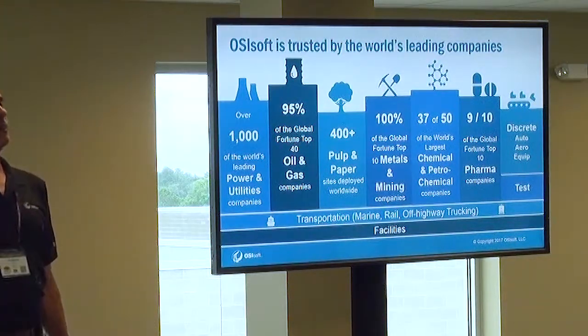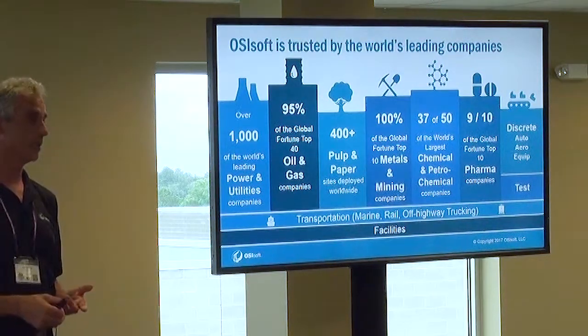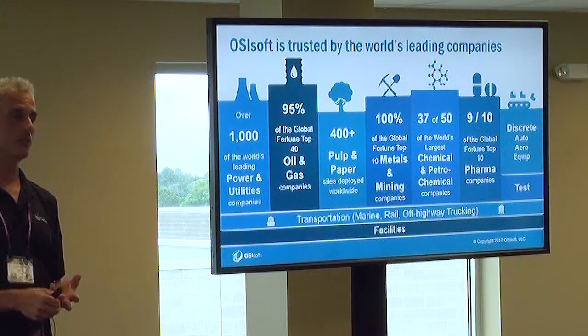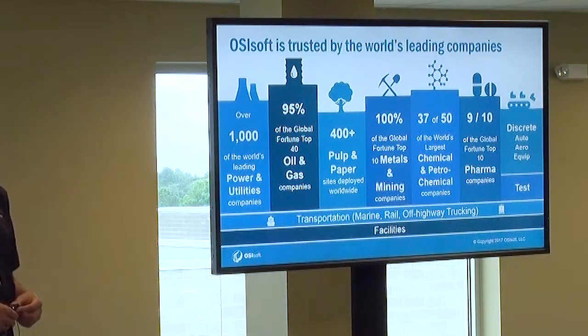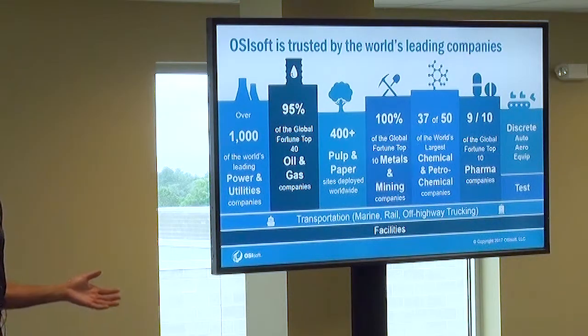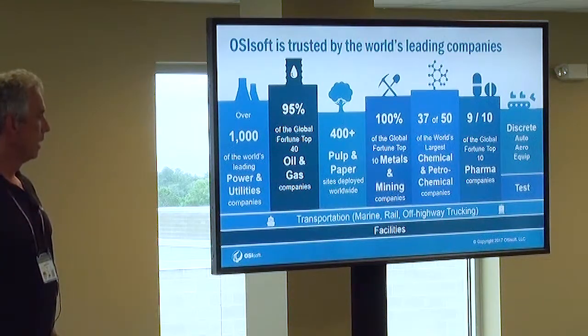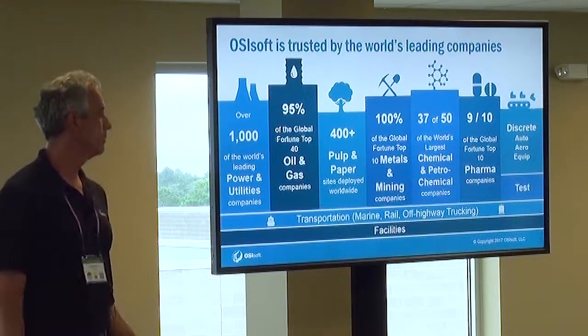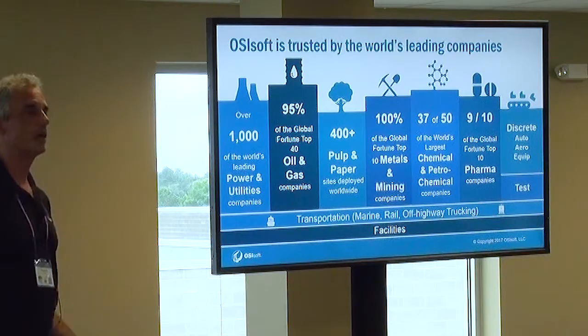The types of companies we typically serve: our biggest sector is electrical and water utilities, covering power generation, transmission, distribution, and even metering at the customer interface. Oil and gas is a major sector too — not so much exploration, but drilling, well production, pipelines, and refineries, giving an integrated view of the whole value chain. We also serve pulp and paper, metals and mining, chemicals and petrochemicals, and life sciences — those have been our core six industries.